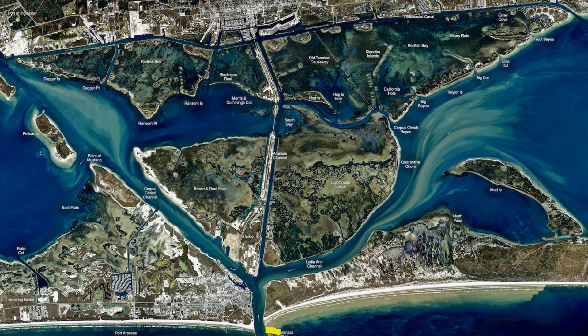Out on the end of the jetties, it's been nice and calm lately. There's been some bull reds, tarpon, Spanish mackerel, and some trout early in the morning out there. Shrimp is what's been working the best, but gold spoons and silver spoons for the tarpon. Also, if you've got live croaker, drop it in about 30 foot of water and you're catching big old bull reds.